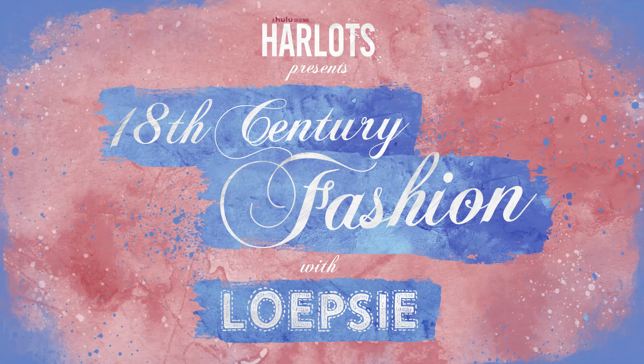Hey guys! Today I partnered up with Hulu to talk to you about 18th century fashion trends inspired by their original series Harlots. Harlots is set in 18th century London and it is about two rivaling houses that illustrate 18th century fashion trends beautifully.